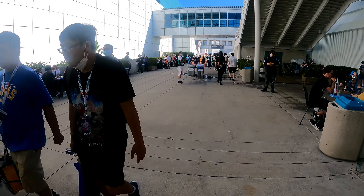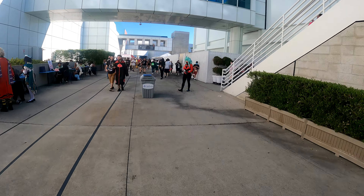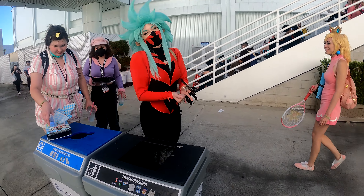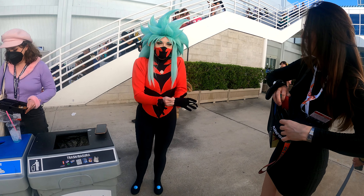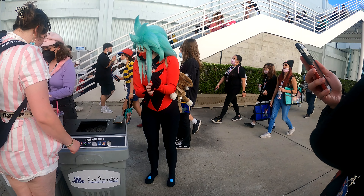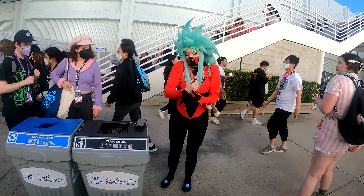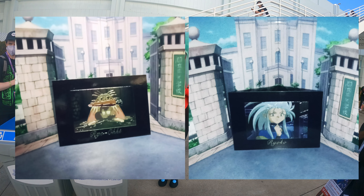This was actually on Saturday, day two of the convention center. As you can see, there's a lot of people — it's one of the busier days. We came across this really cool Ryoko cosplayer. She's from an anime called Tenchi Muyo, which is a typical harem anime. It was on Toonami back in the day. She was putting her gloves on — she had just finished eating. It's probably not the best spot for a cosplay photo, but it was still a really cool opportunity.